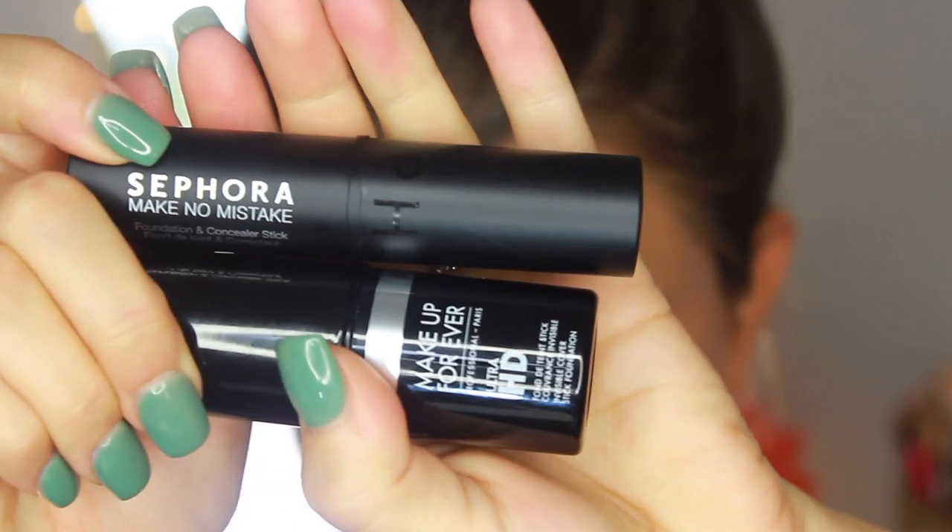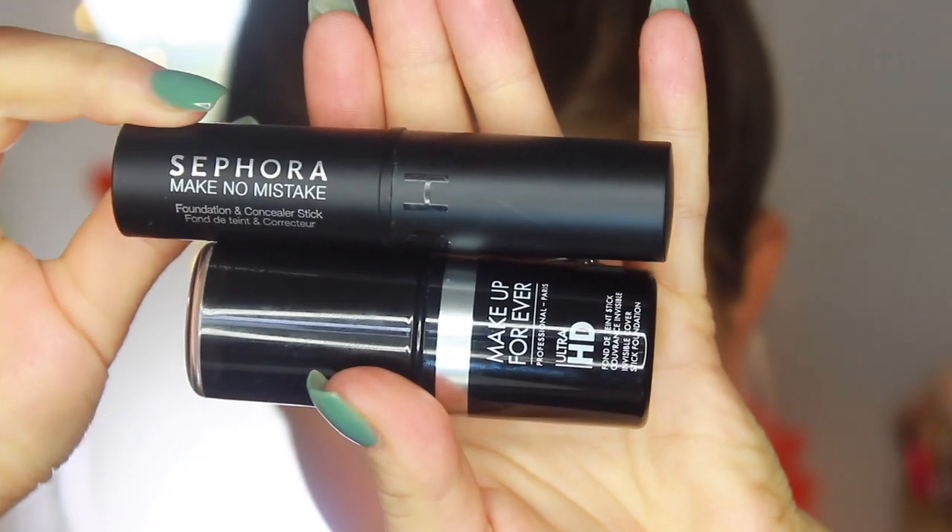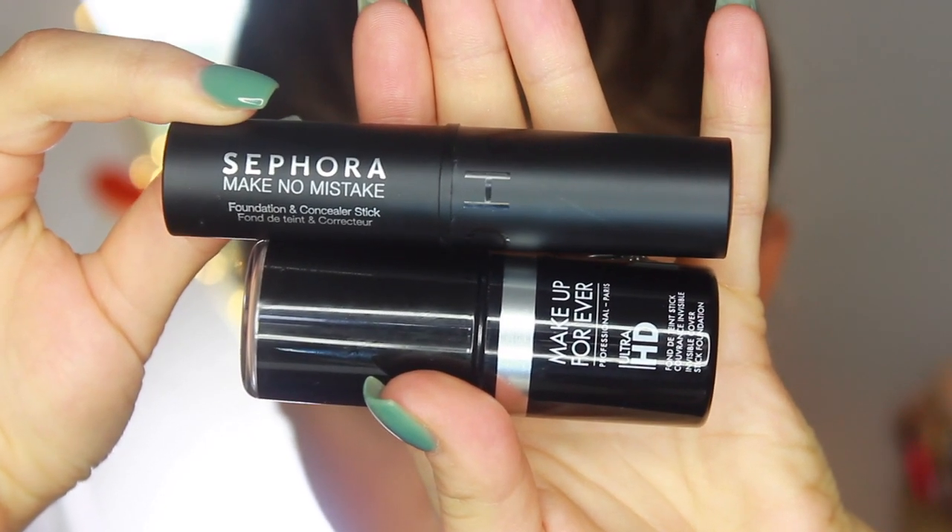I go by what you guys want to see, so the more feedback you give me, the easier it is to figure out what videos to make. I've been absolutely obsessed with this foundation combination: the Makeup Forever Ultra HD Foundation Stick in color 128, and the Sephora Make No Mistakes Foundation in hickory. Mixing these two gives the nicest finish — one is a drier consistency and one is more oily, so together they create a really nice texture. I place the darker color around the perimeter of my face and the lighter color on the inside.